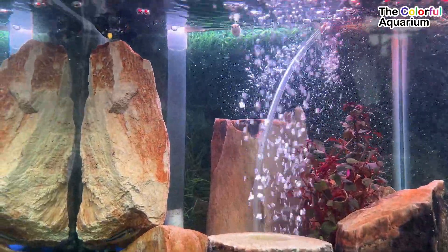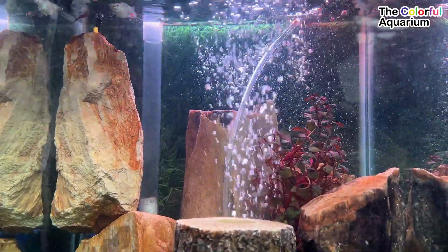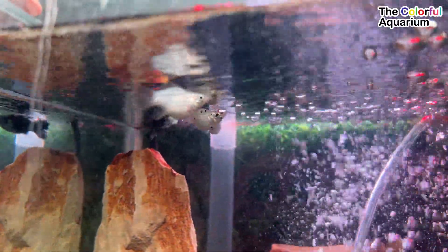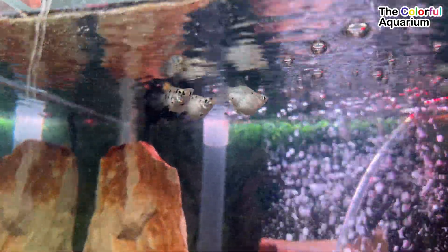This is the black molly balloon fish. This fish is in great demand by ornamental fish fans, especially for beginners who just like fish. This fish is easy to care for, and the price is relatively inexpensive. The striking black color and the gold color on the tail makes this molly fish look very beautiful.